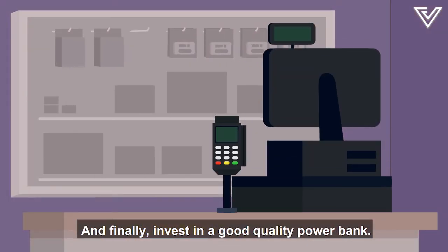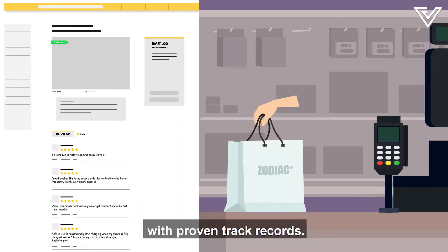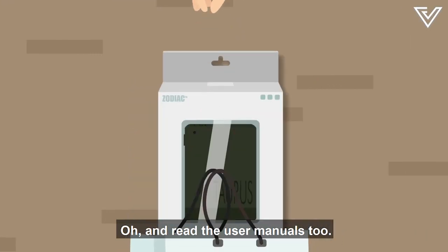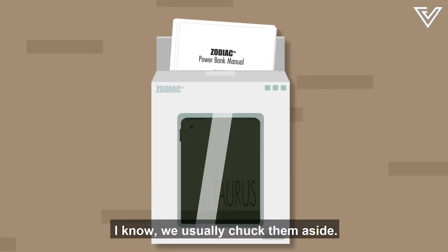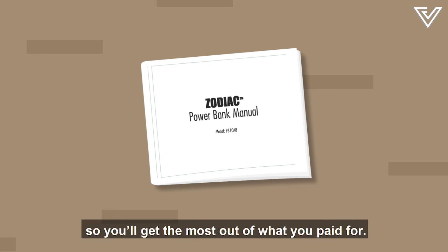Invest in a good quality power bank. The easiest way to do this is to get them from reputable brands or vendors with proven track records. When something sounds too good to be true, it usually is. And read the user manuals too — I know we usually chuck them aside, but every brand and model has their own unique instructions, so you'll get the most out of what you paid for.